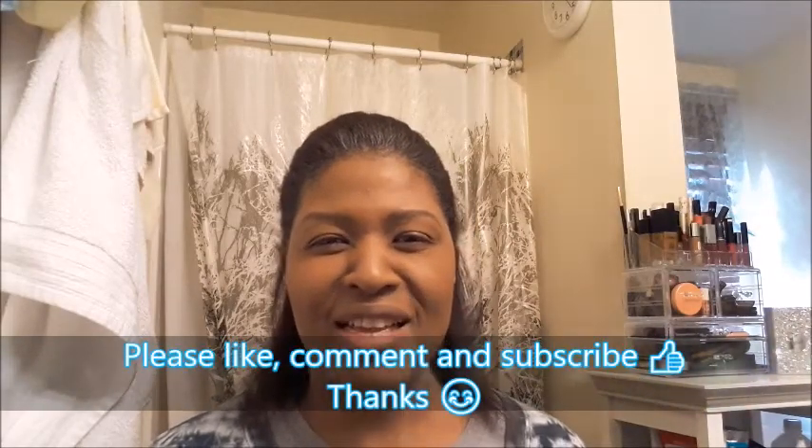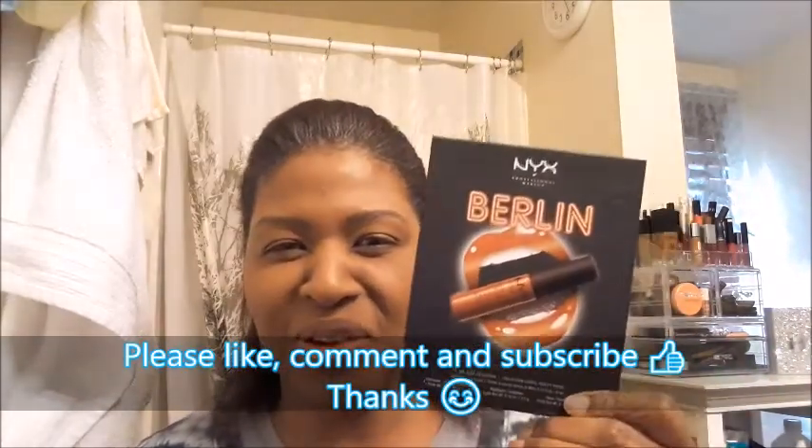Hello everyone, today I want to demonstrate the NYX Berlin lip, eye, face collection. These are on sale right now at Macy's for half off — normally $15 but right now $7.50 — and they have several other cities available too.